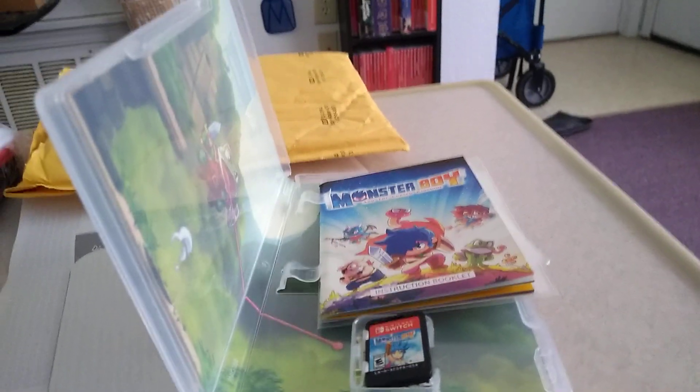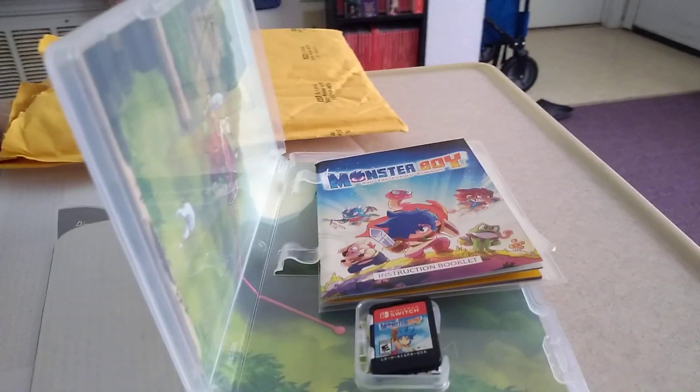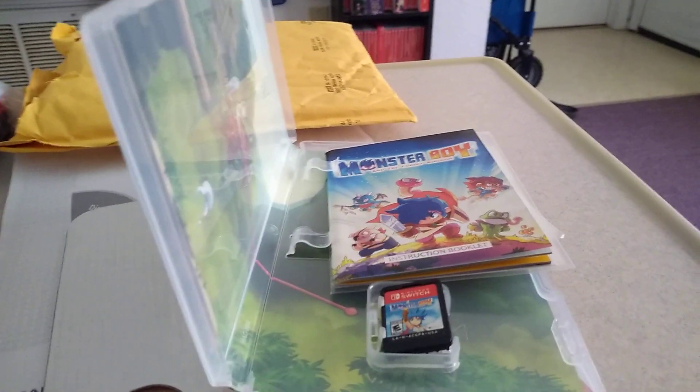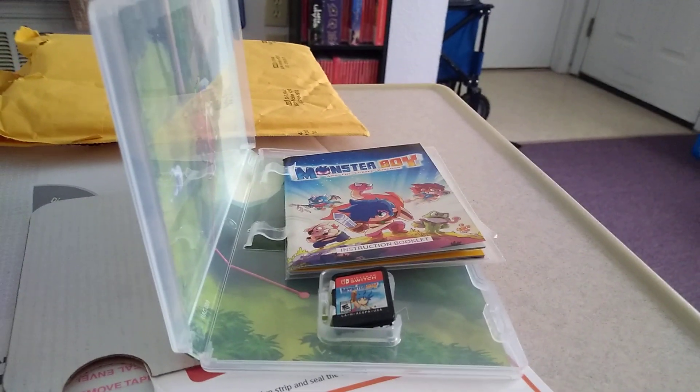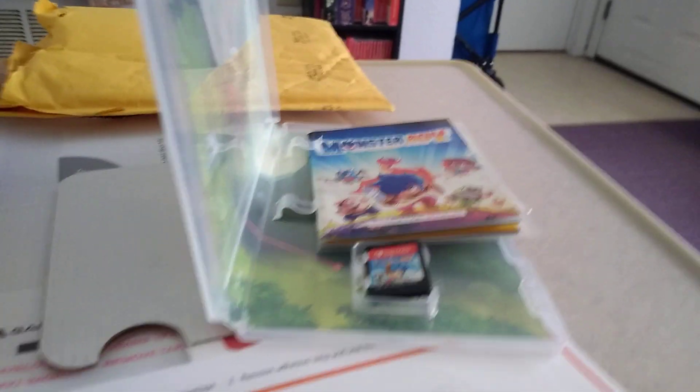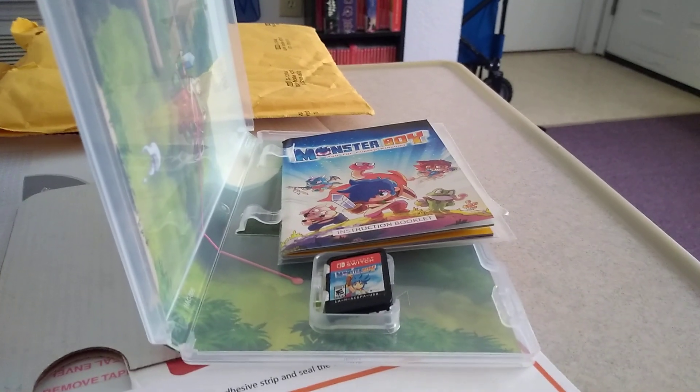That's it for me. I'm super excited about this because I didn't want to pay a bunch of money for it. If somebody was offering me $70 for a used UK copy, I ain't doing that. This is the way to go. Thank you, GameFly, and thanks everybody for watching. Until next time, this is Jokester signing out. See ya, bye-bye.